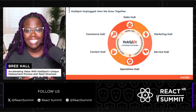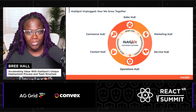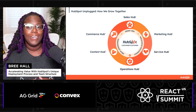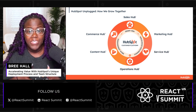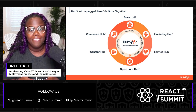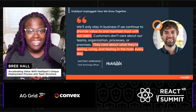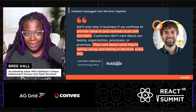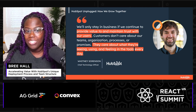HubSpot's robust suite of products is designed to support businesses at every phase of their growth journey. But what really sets us apart isn't just the tools that we offer — it's our commitment to putting customers at the heart of everything that we do. This is a quote from Whitney Sorensen, who is HubSpot's CTO, and I believe it perfectly captures our customer-centric approach.